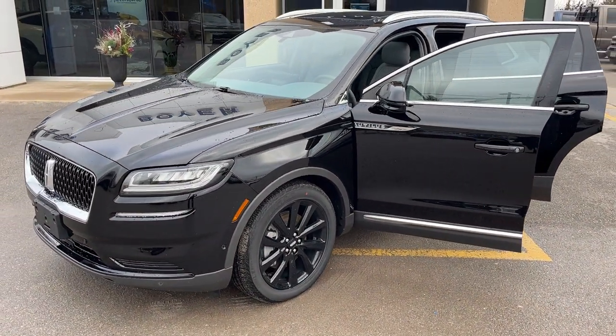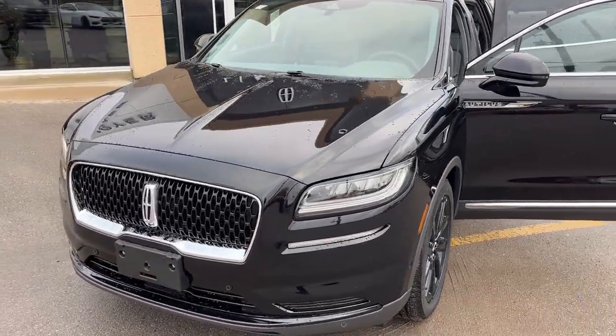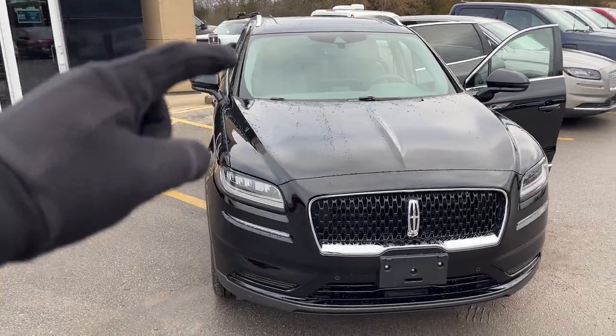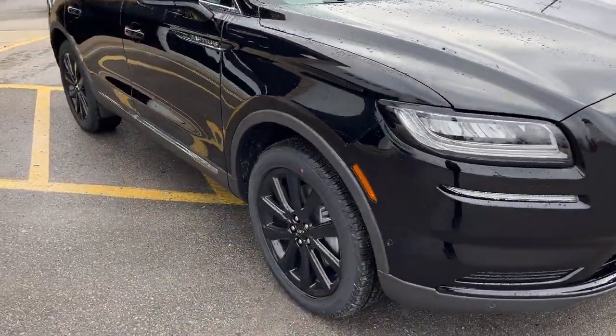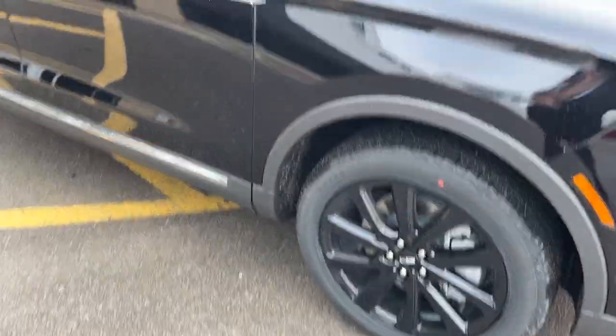2023 Lincoln Nautilus all-wheel drive. This one's a 201A package in the infinite black metallic paint. Beautiful looking vehicle. It does have the roof rails on the top and this one does have the monochromatic package, so you do get the blacked out mirrors and you're rolling on 20 inch black premium painted aluminum alloy wheels with Continental tires.